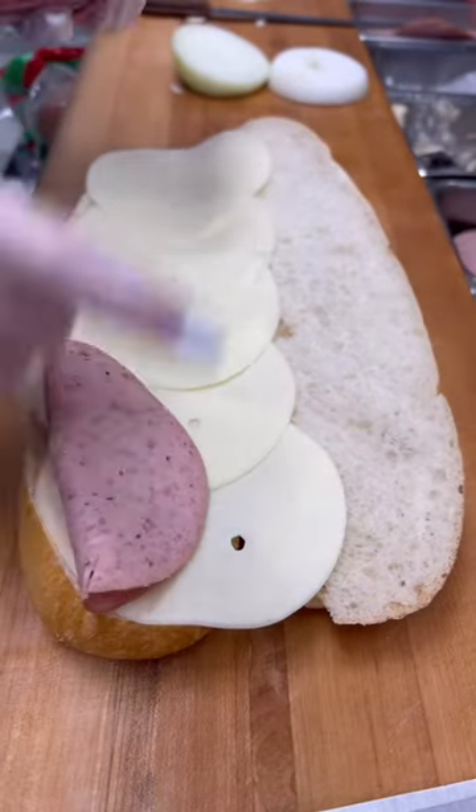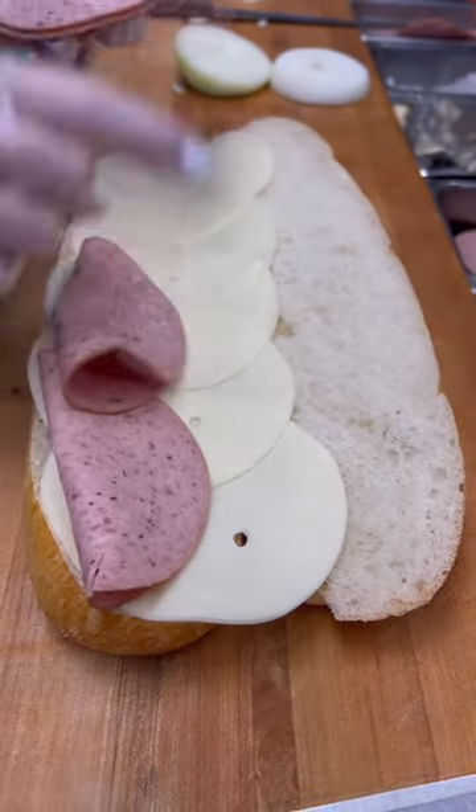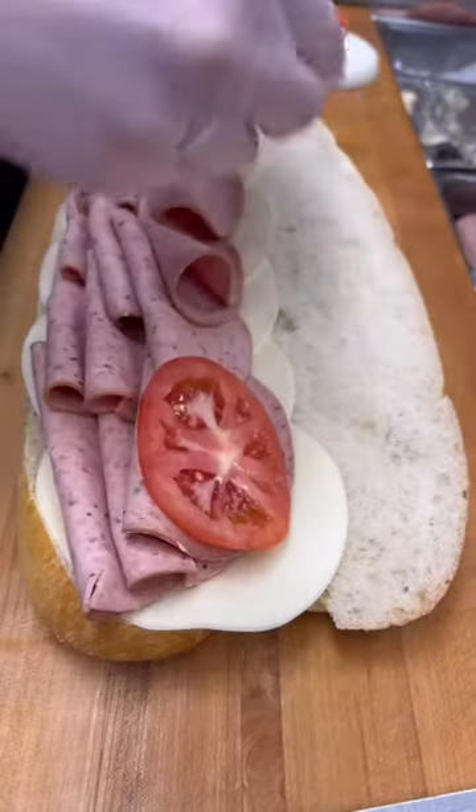Short for Zeppelin, the sandwich was invented in 1938, one year after the Hindenburg disaster in New Jersey.